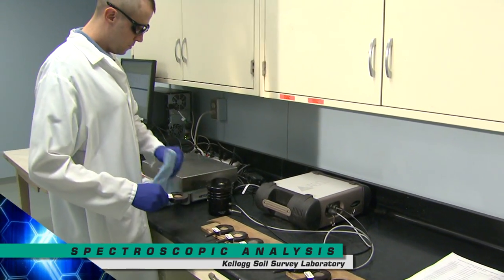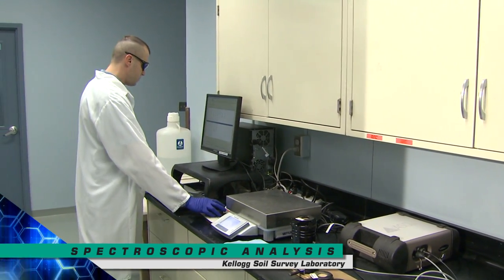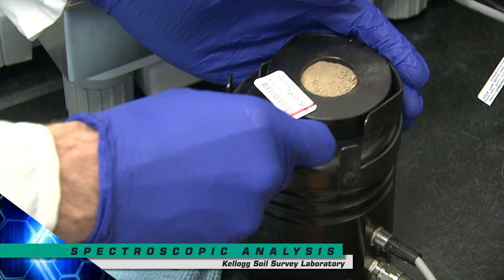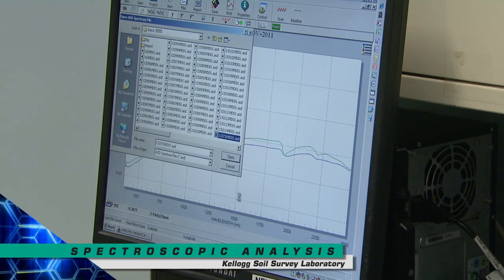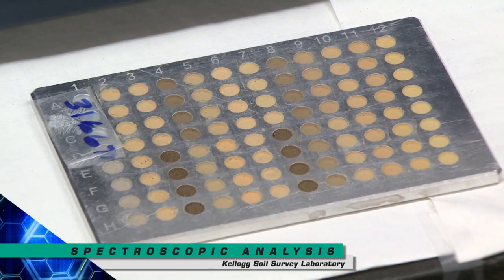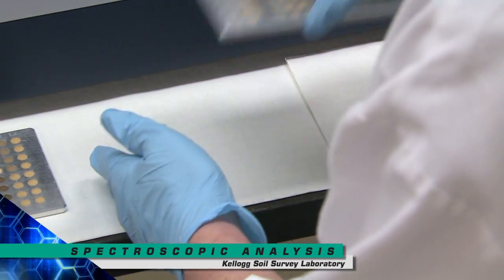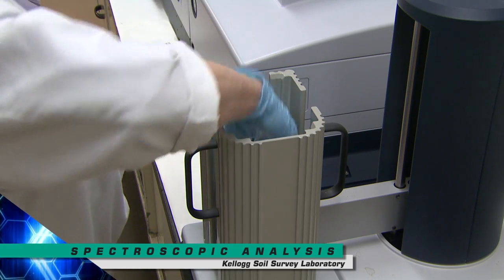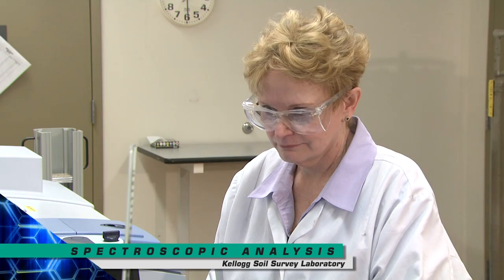Soil spectroscopy is an efficient alternative to conventional laboratory methods for the estimation of soil properties. Statistical models are developed from spectra of soil samples that were also analyzed by conventional methods. These predictive models are used to estimate soil properties of unknown samples from their spectra. Research on quantitative soil spectroscopy is continuing, with the potential to improve the efficiency of a range of chemical and physical analysis.